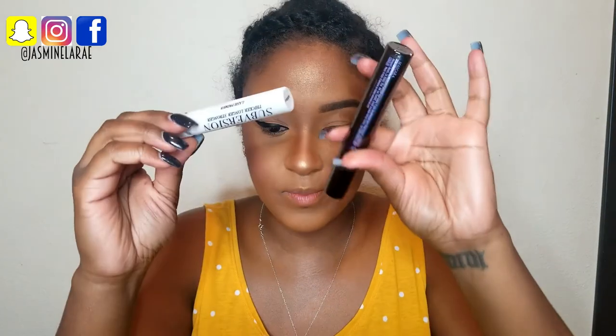I'm going to use my LA Girl number 202 brush to go in with a contour color and just contour my eye a little bit to give it some dimension. Then I'm going in with my Urban Decay Subversion and Perversion mascara to prime my lashes and get them ready.